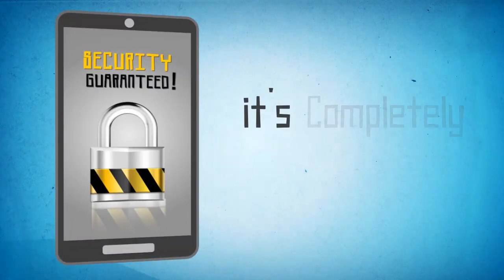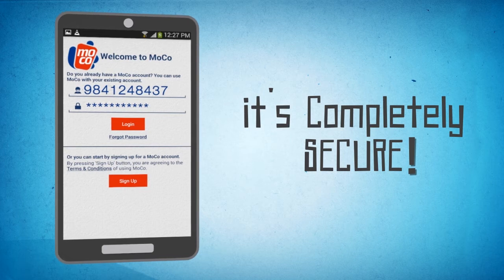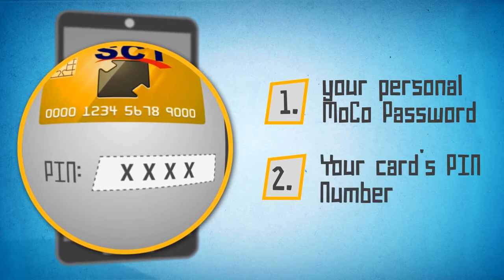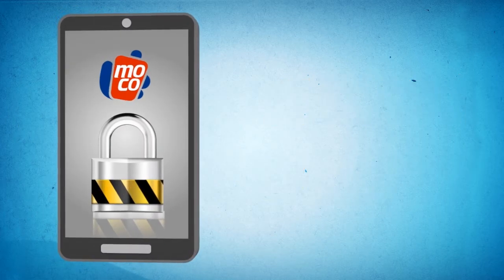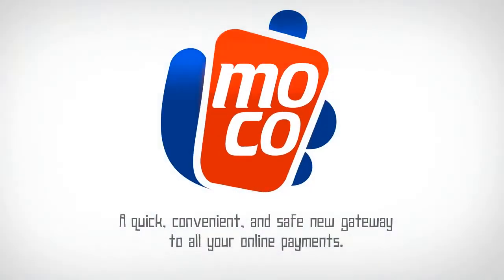Oh, and don't worry — it's completely secure! Each time you attempt to use your card, it requires two factors for user authentication: your personal Moco password, and the card's 4-digit PIN number. So relax — your account cannot be breached even if you lose your phone. Moco: a quick, convenient, and safe new gateway to all your online mobile payments!